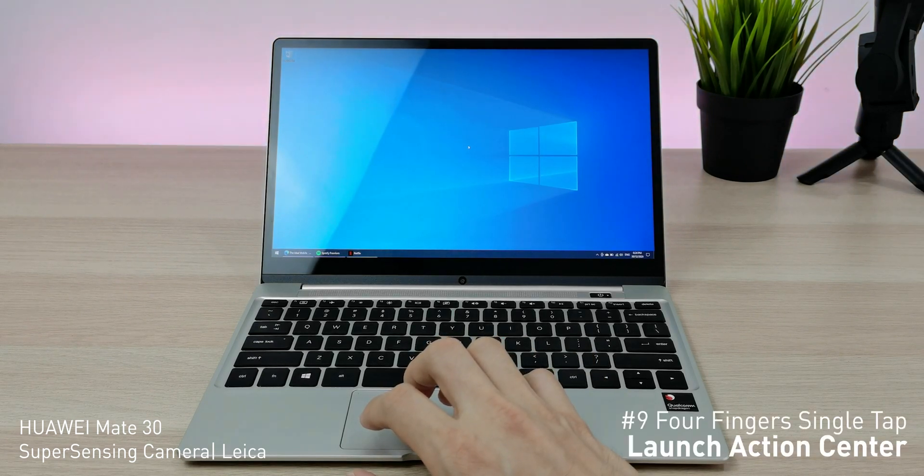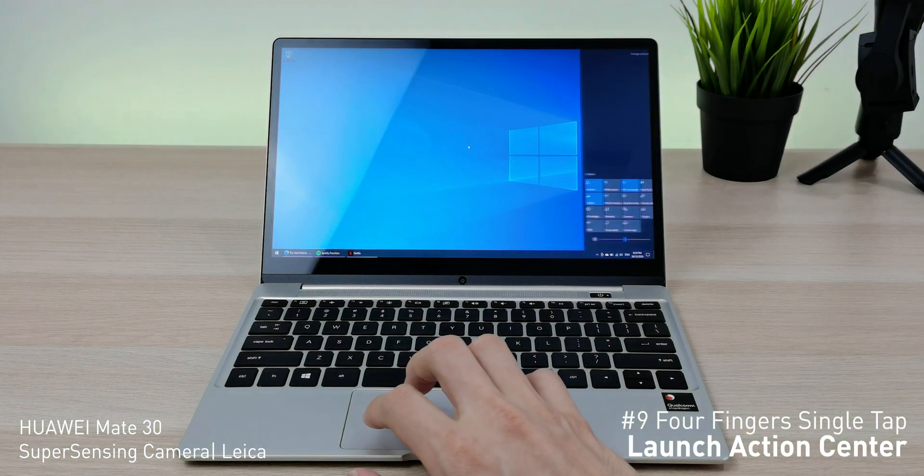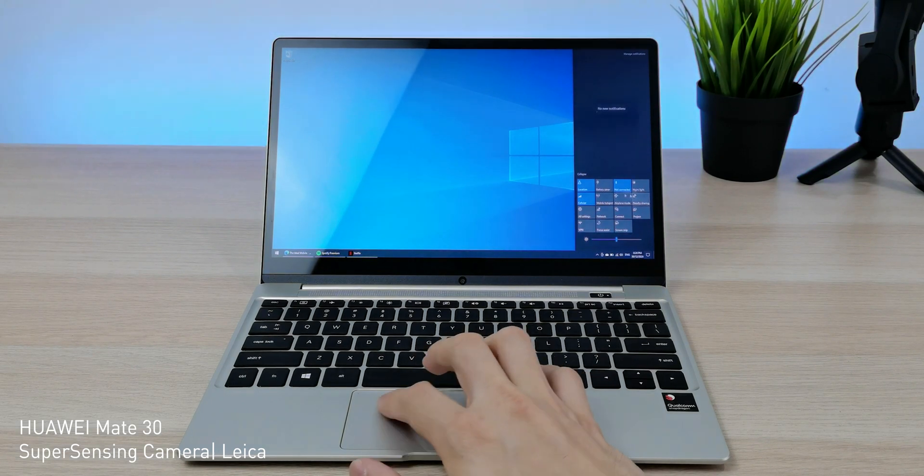Eighth, swipe left or right with three fingers to switch between open windows. Lastly, ninth, four fingers to launch the action center. So how many of these gestures did you know before you watched this video?